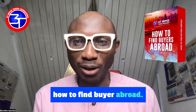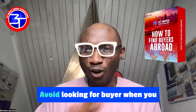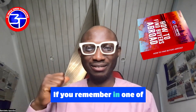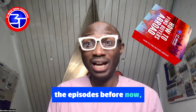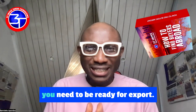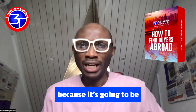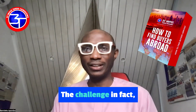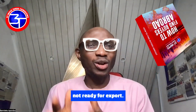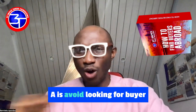Welcome to another edition of how to find buyers abroad. In this particular episode, I'll be using the letter A — avoid looking for buyers when you are not ready for export. If you remember in one of the previous episodes, I talked about this issue: looking for a buyer when you're not ready for export. The further you have delay in getting a buyer, it's a sign that you are not ready for export.